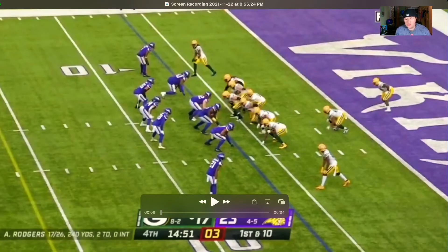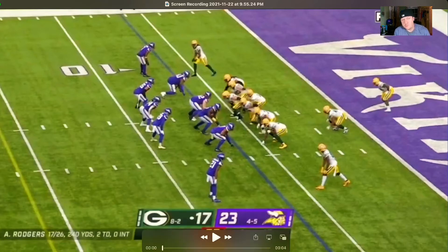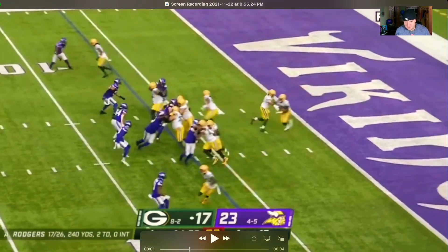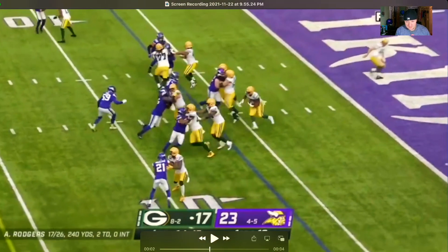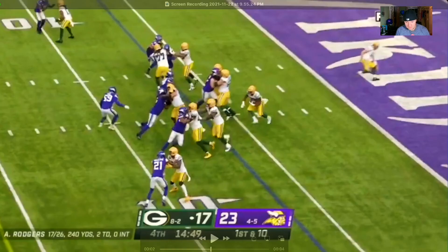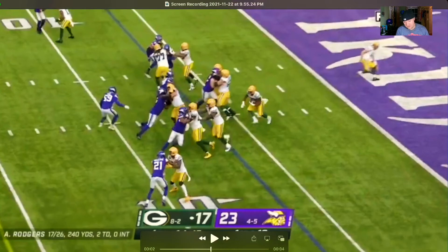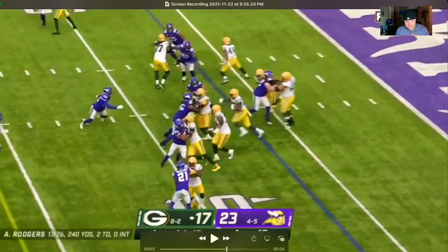We're now in the fourth quarter, score is 23-17. We're in an offset I-formation - something you don't see every day. He gets the handoff following his blocks, but there's a little stumbling going on. He's got a couple of choices - he can kick it outside, or there's a crease up the middle, and it looks like he's going to try to go up the middle.